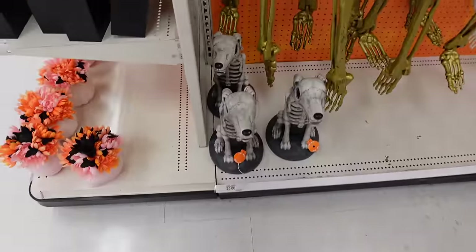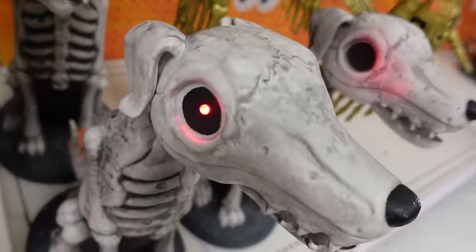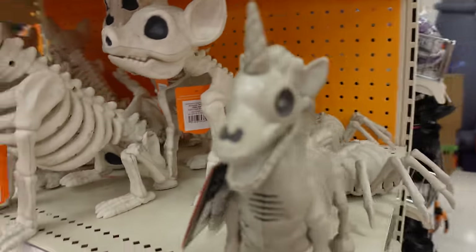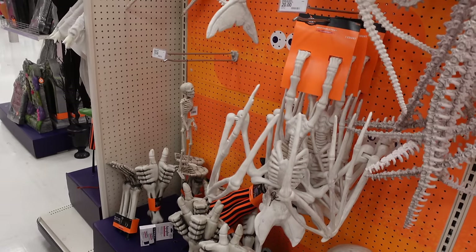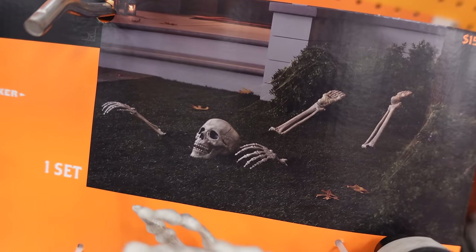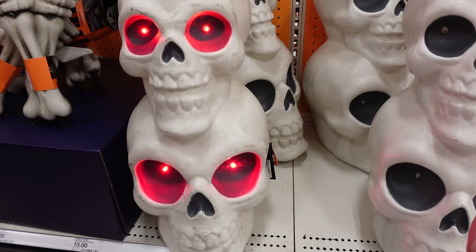There's Zero — the ghost dog from Nightmare Before Christmas — and then a plethora of skeleton animals in all different sizes: dogs, unicorns, and even more over here — a shark, crocodile, snake, and a bat hanging upside down. There are also big skull versions. I kind of like this $15 one you put in the yard so it looks like it's coming out of the ground. And these guys light up — $35 for the stack of skulls.